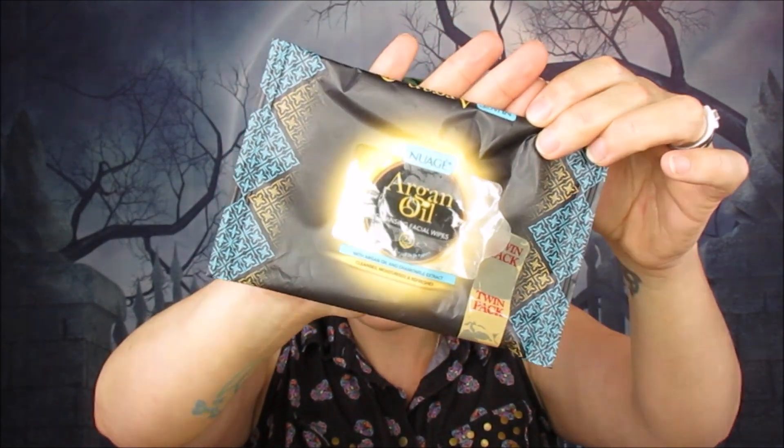Then we have these New Age argan oil cleansing facial wipes. You may have seen these in my last empties. I didn't like them so much — they felt a little bit too scratchy and not that great on my skin. That was the last one from the twin pack, so that's gone and I'm glad. I won't be buying those again.